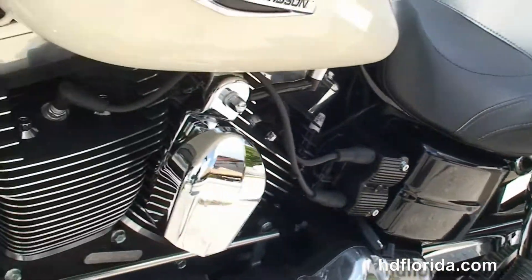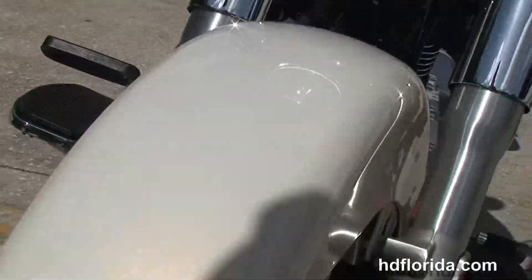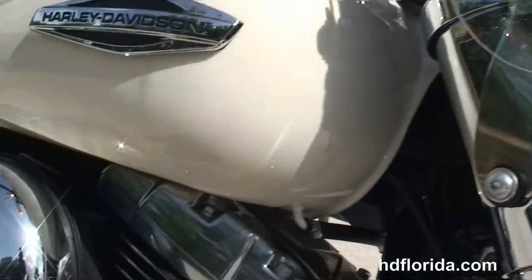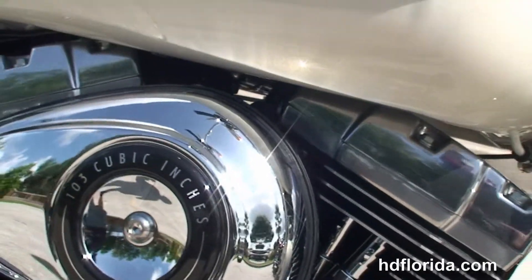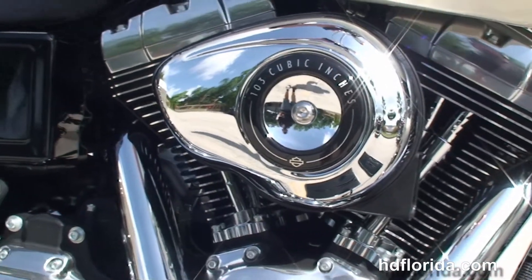This bike is a Switchback because it switches back and forth from a touring bike to a cruiser by removing the windshield and the saddlebags. It comes standard with the factory ABS brakes, it is in Morocco Gold, carries a two-year unlimited mile warranty, and we extend it out for another five years on top of that. We also have financing on new Harley-Davidsons up to 84 months.